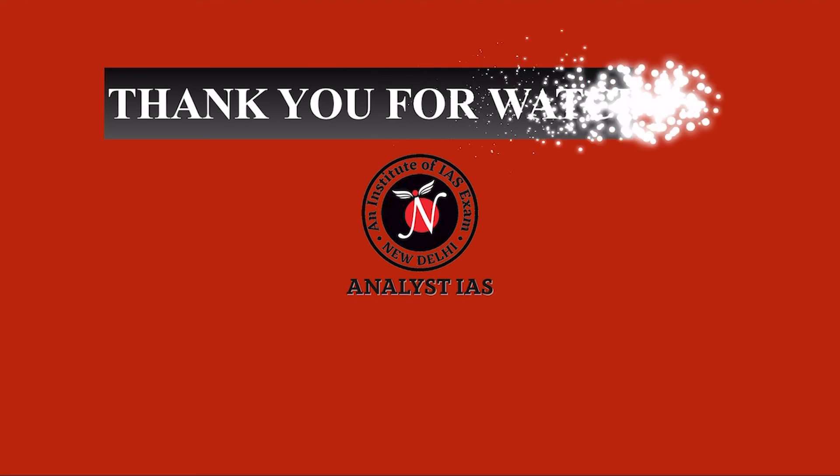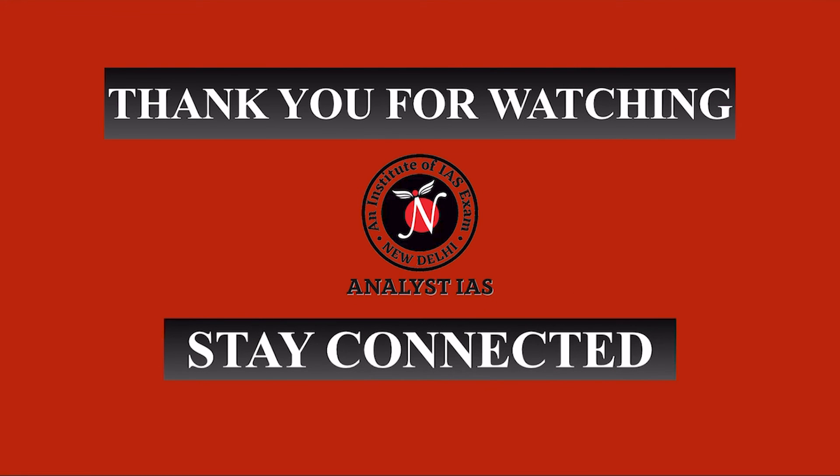So that's all for today. Stay tuned for more such important videos. Thank you.